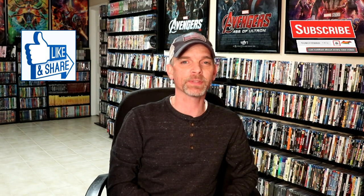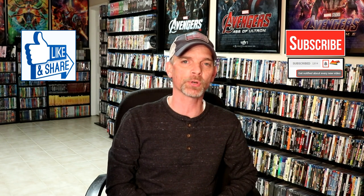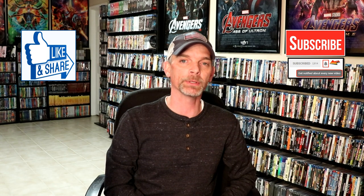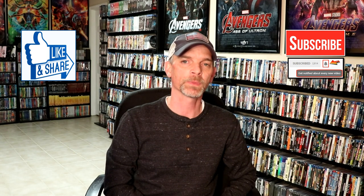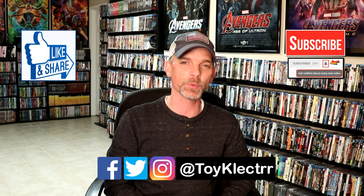Hopefully you were able to get all the items that you wanted in the month of April. Please leave me a comment below and let me know which items that you picked up. I really am interested in seeing what you got. If you like what you saw here today, please give a thumbs up and share the video. If you haven't subscribed to my channel, I'd really appreciate it if you'd subscribe. Please remember to hit that notification bell so that you can be notified every time I upload a new video. If you haven't found me on my social media accounts, I'm on Facebook, Twitter, and Instagram. We will see you next time.